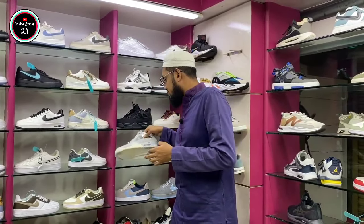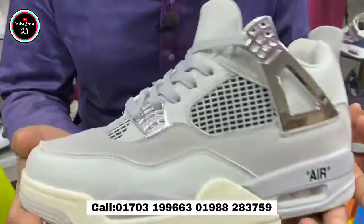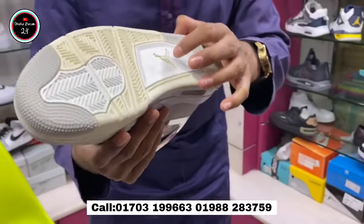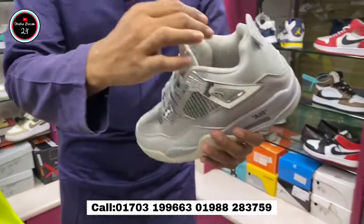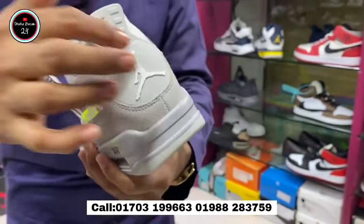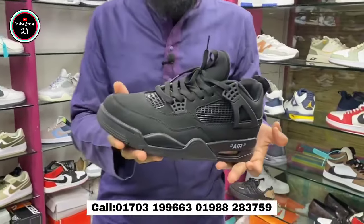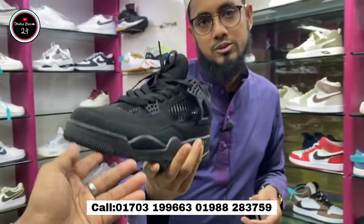This is the first product, Jordan 4. It's pink color. We can get the quality in three colors — white, black. We can also do the box packaging.